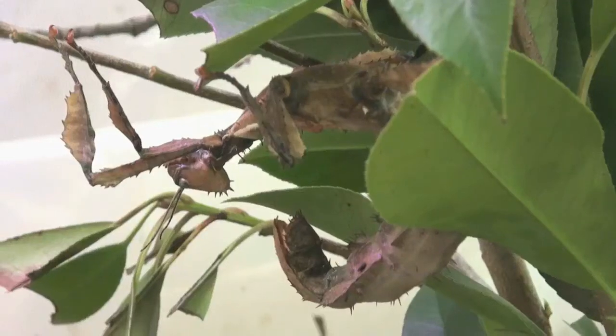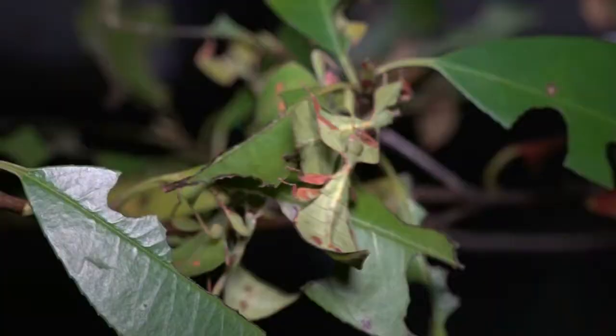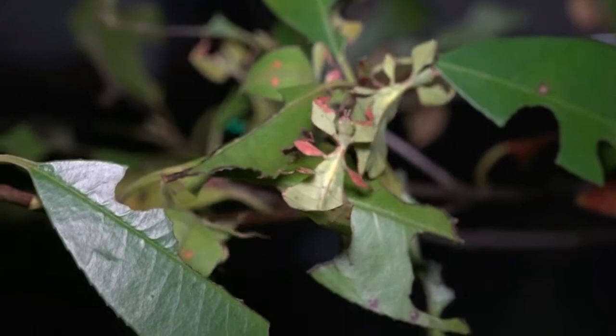Phasmatids have evolved some very clever tricks to avoid predation. This giant Australian stick insect looks a lot like a dead leaf when it's resting on a plant. Malaysian leaf insects have body forms and colors that allow them to look like the very plants they feed on.